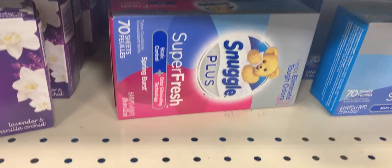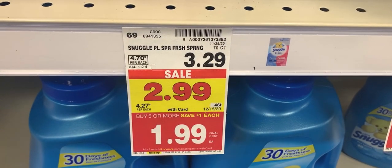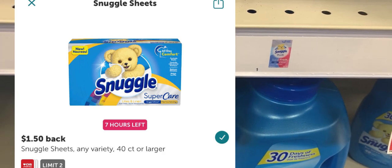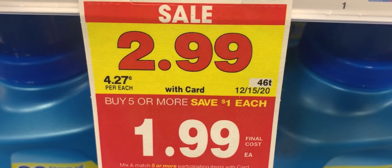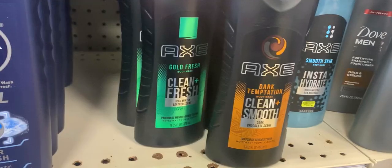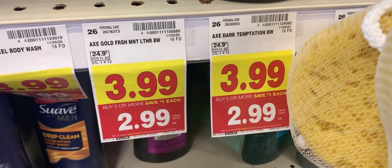The next item I'll be picking up is some Snuggle dryer sheets. These are $1.99 — I do not have a coupon, but Ibotta is giving back $1.50 each, making them 49 cents each. Here's a tag with the date on it — the mega event ends on 12/15 in case anyone wanted to know.